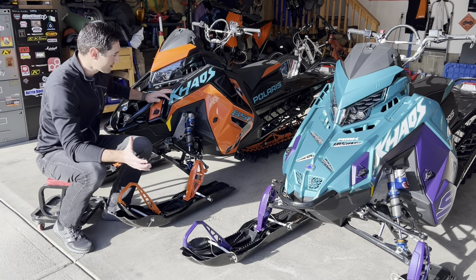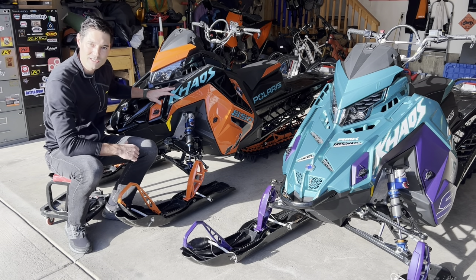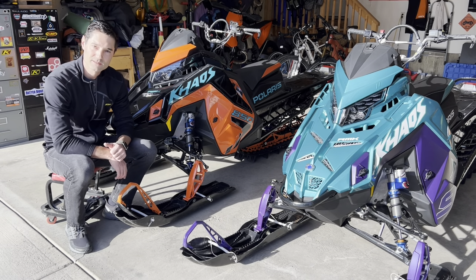For today though, we're going to mainly compare the big differences between the 850 Chaos 165 and my brand new Chaos 9R with the 155 325 track. So let's check them out.